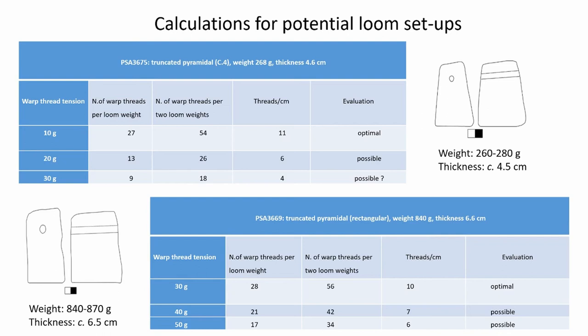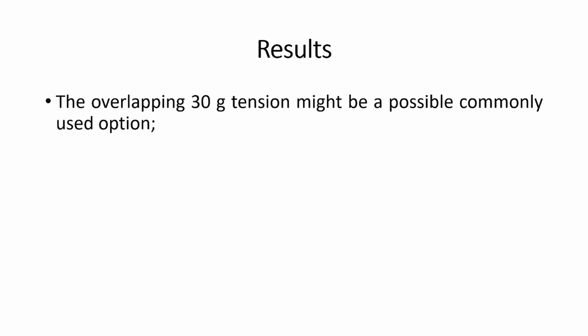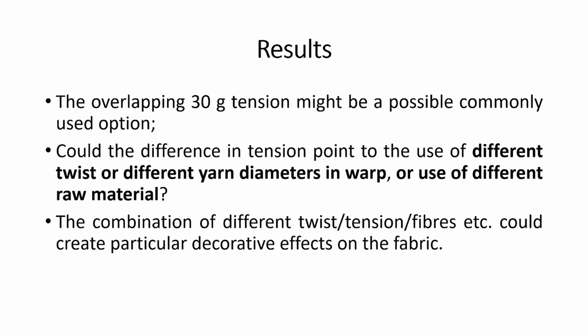The calculation suggests that they might have worked all together with a common warp thread tension of 30 grams, in which case skilled weavers may have worked out the warp to get a balanced distribution of threads. However, there might be a specific reason for the presence of different distinguishable groups of loom weights. For instance, weavers might have used different levels of tension to create textiles with different appearances, or the difference in tension might point to the use of different twists or different yarn diameters, implying the use of different raw materials. Also, it is possible that a combination of heavier and lighter loom weights could create particular decorative effects on the fabric through the natural color of plant and animal fibers.